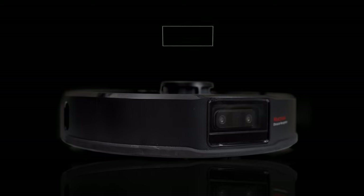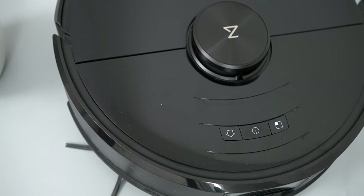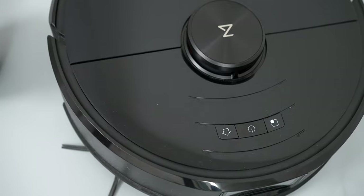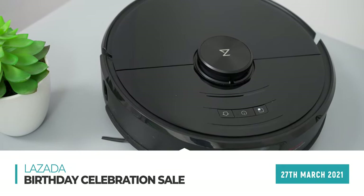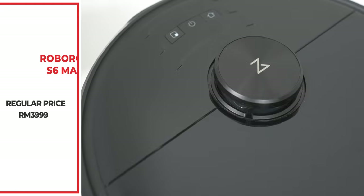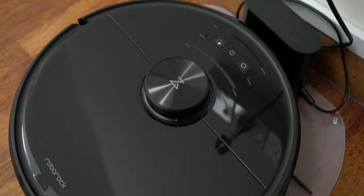And lastly, something worth mentioning that I think all of us want to hear is, of course, the price. The retail price of the Roborock S6 Max-V is usually RM3,999. But guys, I am not kidding — if you purchase this on the 27th of March in conjunction with Lazada's birthday celebration sale, you can get your hands on this cleaning beast at only RM1,999, and that is a massive 50% off. So quickly, get it now!